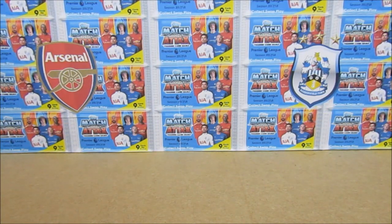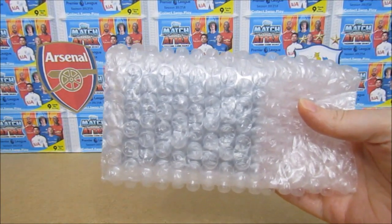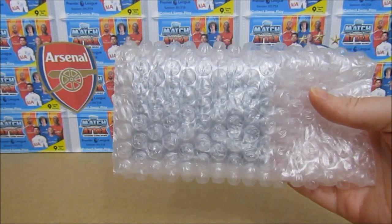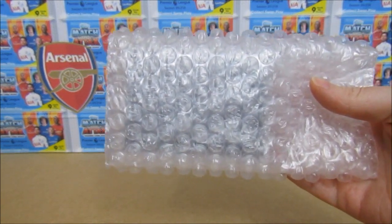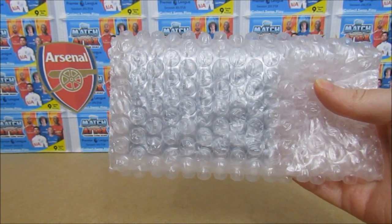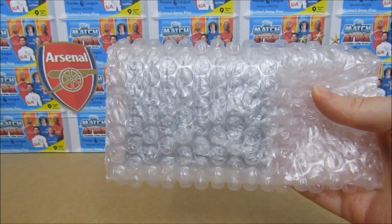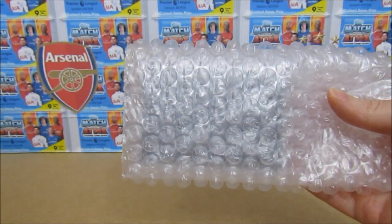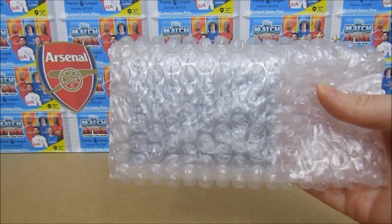Hello, we are Football Couple. Today we have a Topps Now card in this little package. Before we get into the actual card, we're going to give you a little bit of information about Topps Now. Basically it's a collection available on Topps Direct and it retails for £9.99 plus postage, although it is a little cheaper if you buy them in bulks of 5 or 10. We just went for the £9.99 option.